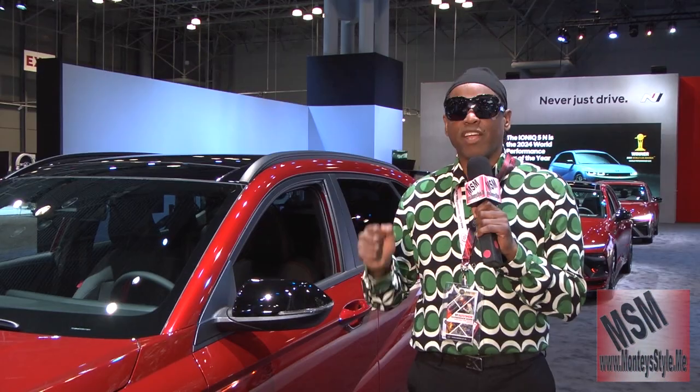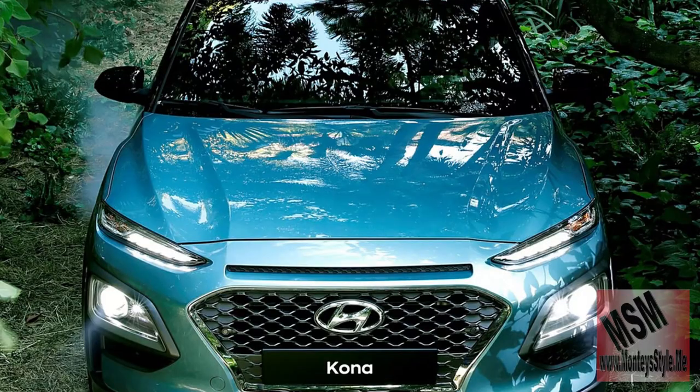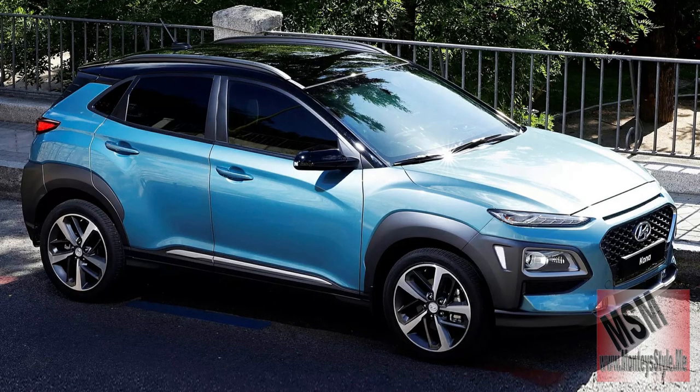The Kona came out in 2020 and was an award winning vehicle. It was a small SUV which they called a crossover.